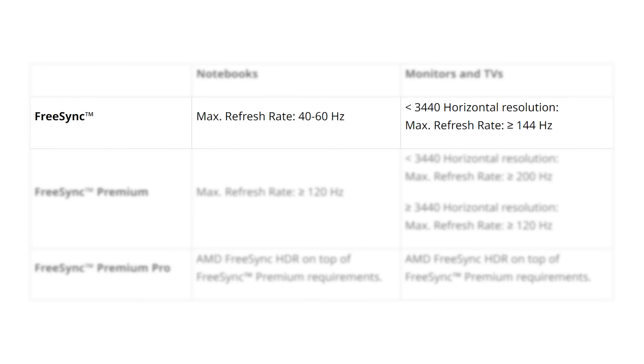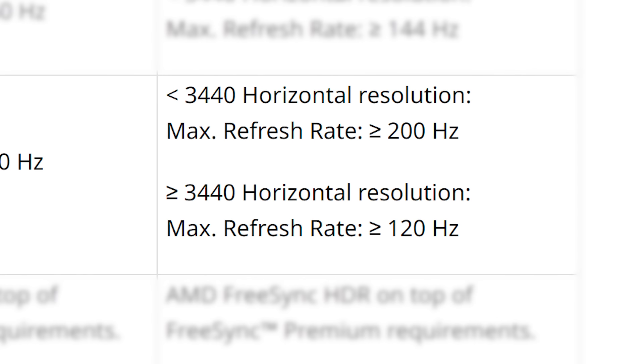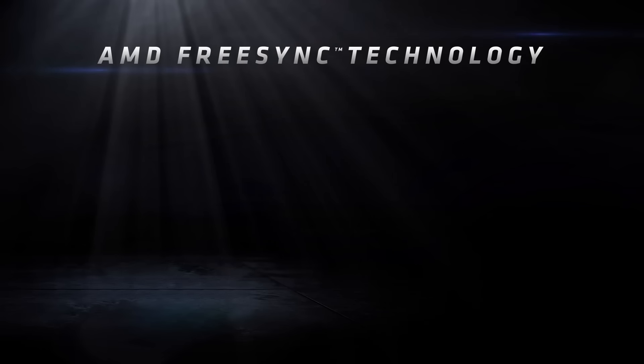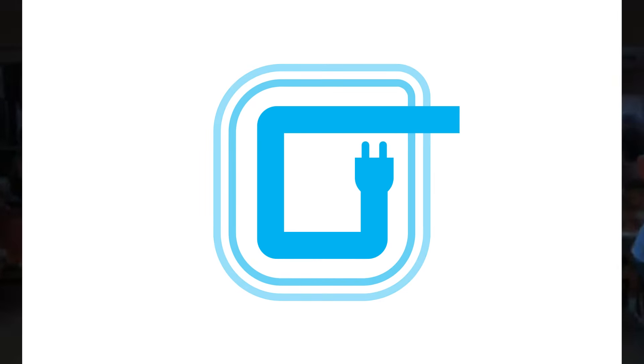For the basic FreeSync certification, monitors under 3440 horizontal pixels now require a minimum of 144Hz. To get FreeSync Premium certification, you'll need a monitor above 3440 horizontal pixels and at least 200Hz. FreeSync Premium Pro requires FreeSync HDR as well as the requirements under FreeSync Premium. Basically, monitor makers will be required to meet these standards to put a FreeSync sticker on their monitor — meaning faster specs for consumers.